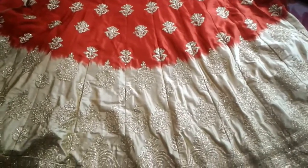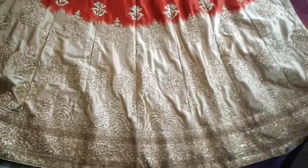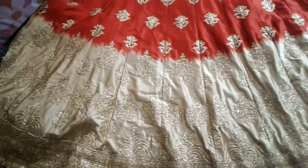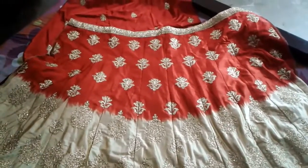It is completely stitched in the shop and you only need to provide blouse measurements for stitching. This is a contrast — it is pure dark bridal range.